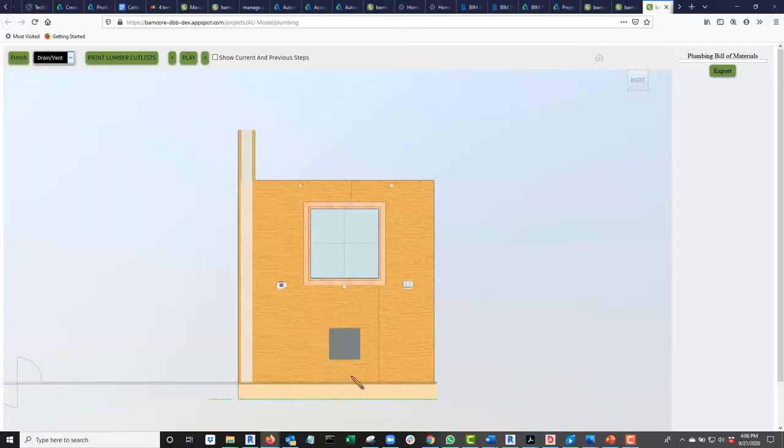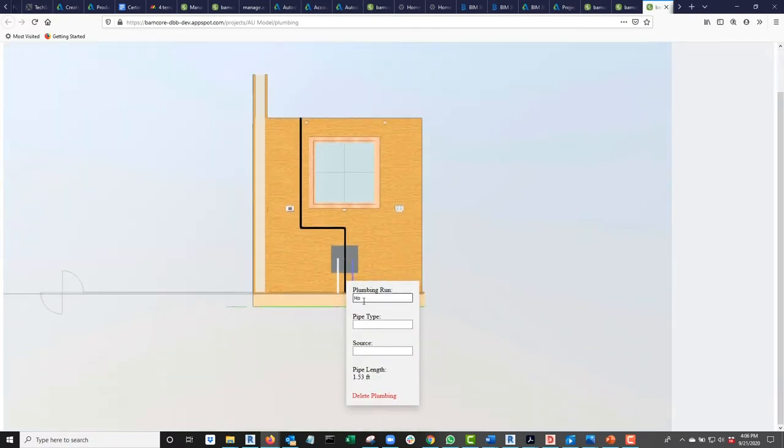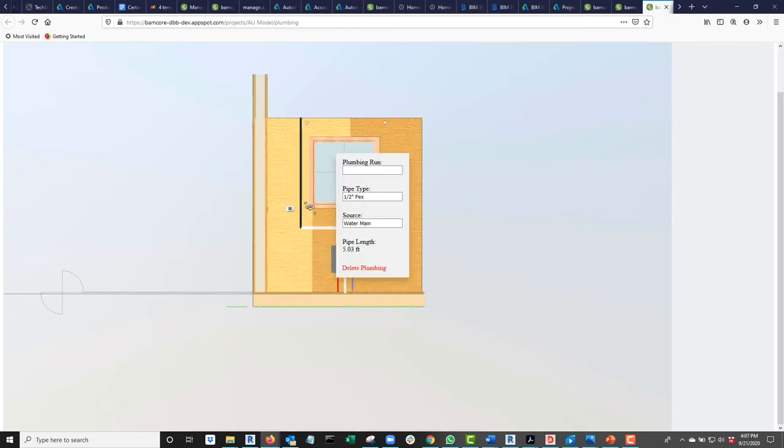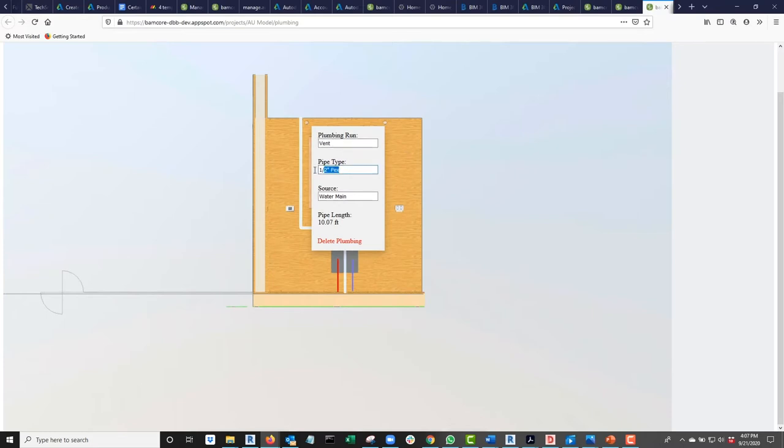The Bancor team also created custom extensions in the Forge Viewer to enable tasks specific to Bancor. The latest addition to the platform is a design-bid-build extension that can allow subcontractors to bid their portion of a job using the precise BIM dimensions and locations, all from a visual browser session, while also creating the visual roadmap for installation, which will be translated straight to the job site through component locations being marked directly on panel surfaces.